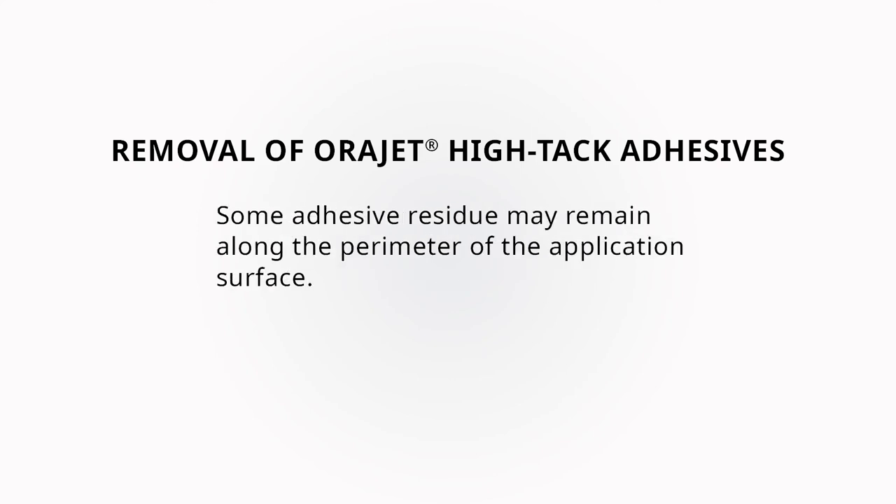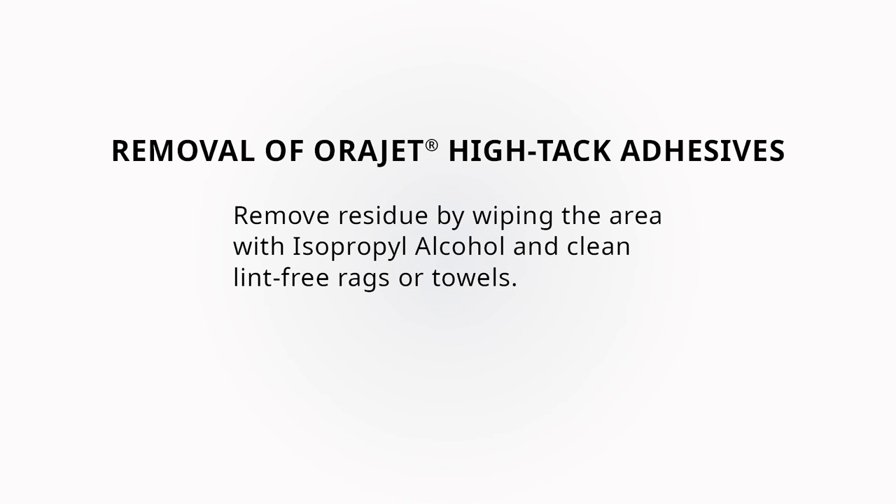Additionally, it's important to know that a moderate amount of adhesive residue may remain in the valleys of textured plastics and other textured hard-to-stick surfaces, such as hard shell plastic or vinyl wheel covers and plastic beverage coolers.